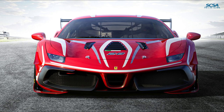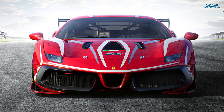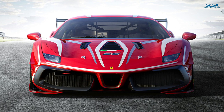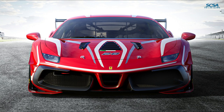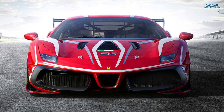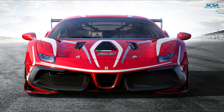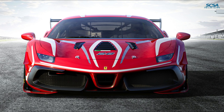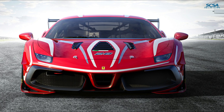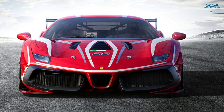New Pirelli tires — 275/675-19 front and 315/705-19 rear — have also been introduced. During nigh on seven months of development, the new tire was tested not only in the laboratory, but also on the new car at various European circuits, including Vallelunga, Mugello, Jerez-Castellet, and Silverstone. As well as seeking to boost overall performance, these tires also ensure greater consistency in lap times during a long-run session.